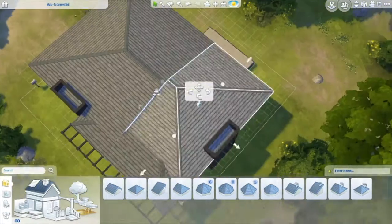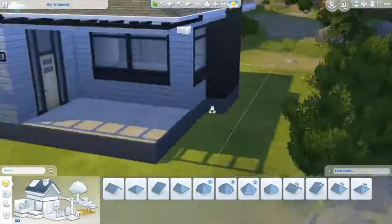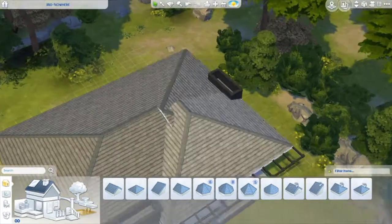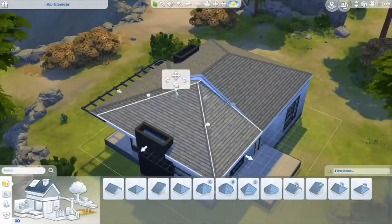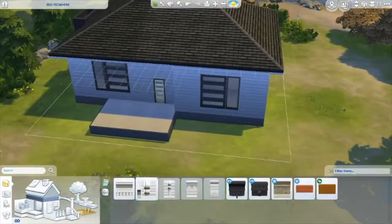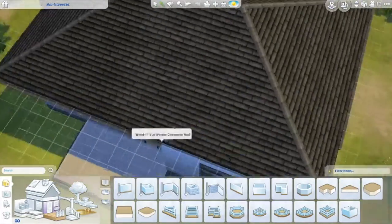I wish they would fix that — it's kind of weird. Anyway, I'm just messing with the roof here. I've actually gotten a little bit better at roofing. When I first started, my roofs looked so horrible, really bad, but I'm actually getting the hang of roofing now.